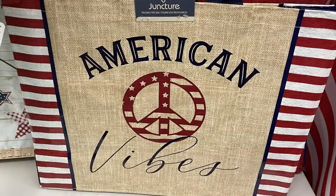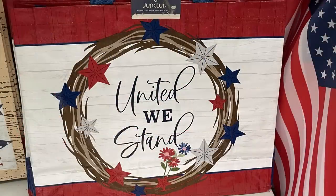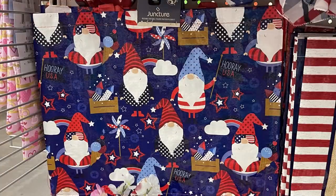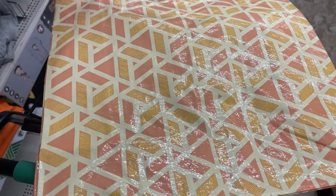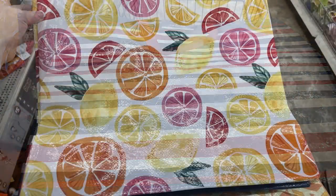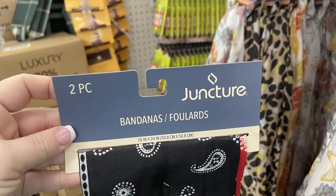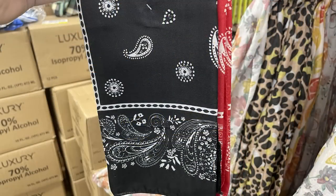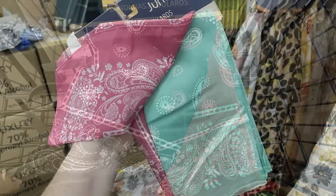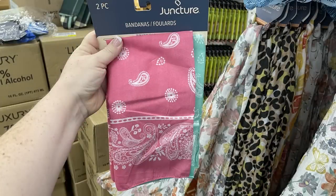On Tuesday I showed you guys they had these new extra large tote bags with the americana theme — there were three new ones. One of them they were sold out of, but I did find it at a different Dollar Tree this week, which is this one with the gnomes. They also had extra large summertime bags in three different colors. I love the nautical themed one and the one with the fruit. They also have the bandanas in two packs — you can get the black and red or the pink with the teal.